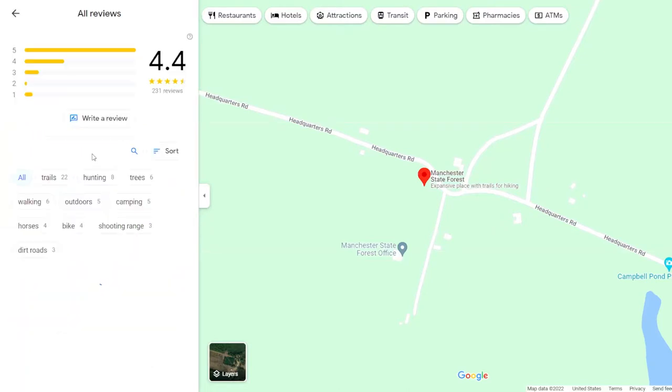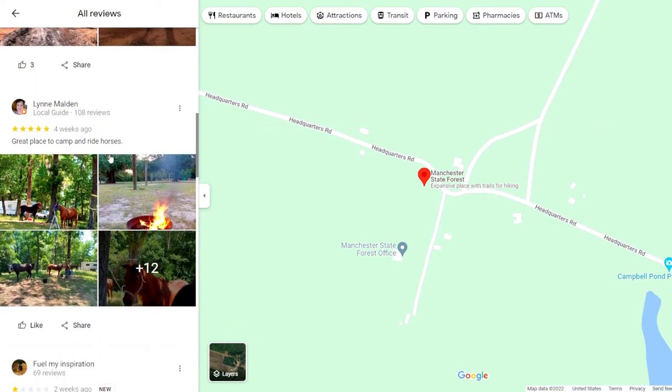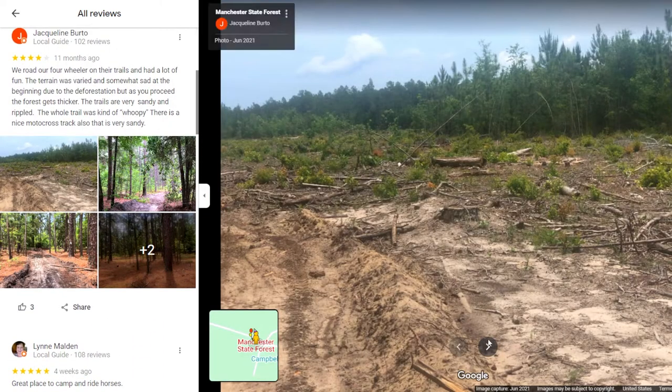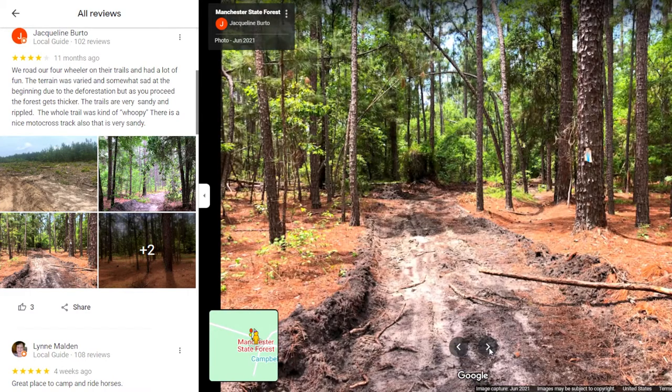Manchester State Forest is the go-to destination for locals looking for great hiking and adventure, with trails for horses, mountain bikes, and more. Enjoy exploring this expansive forest including fishing on the Watery River, only 36 minutes from the property.